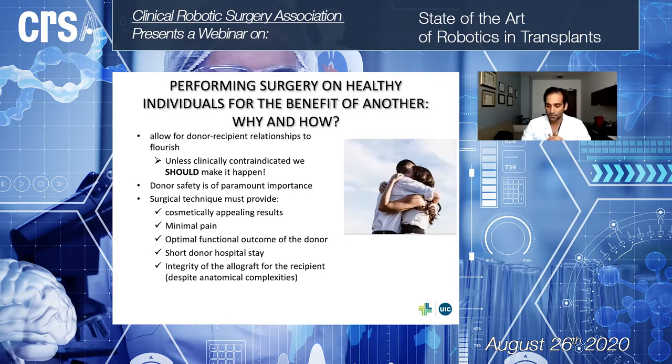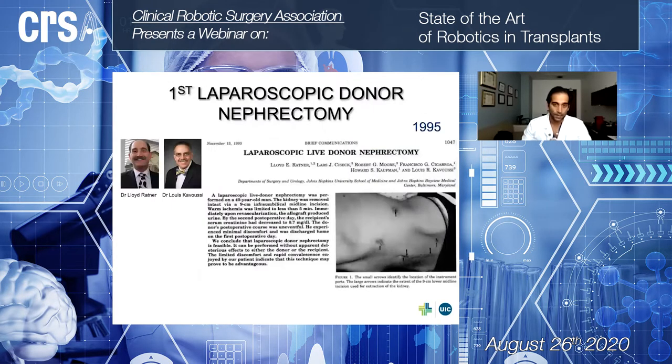For this reason, we strongly believe that as long as there are no medical contraindications, no technical or anatomical contraindications should stand in the way of donation. At the same time, donation by definition should be the safest procedure that we perform. It should provide cosmetically appealing results, minimal pain, optimal function for the donor, short hospital stay, and preserve the function and integrity of the graft that we transplant. To provide all these features, we think we should use the best technology available.